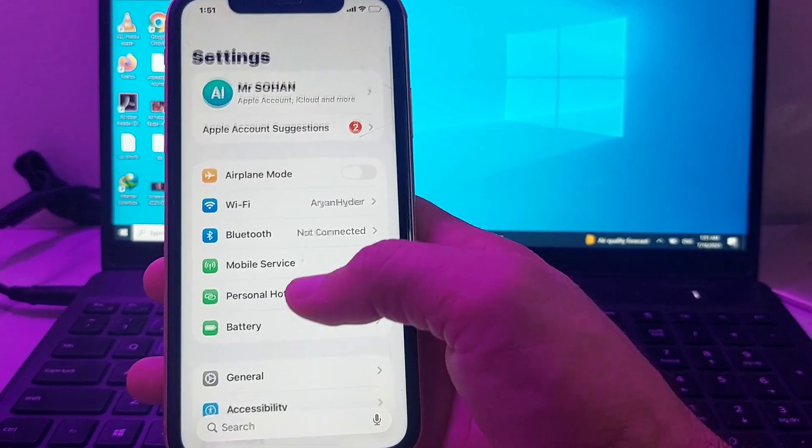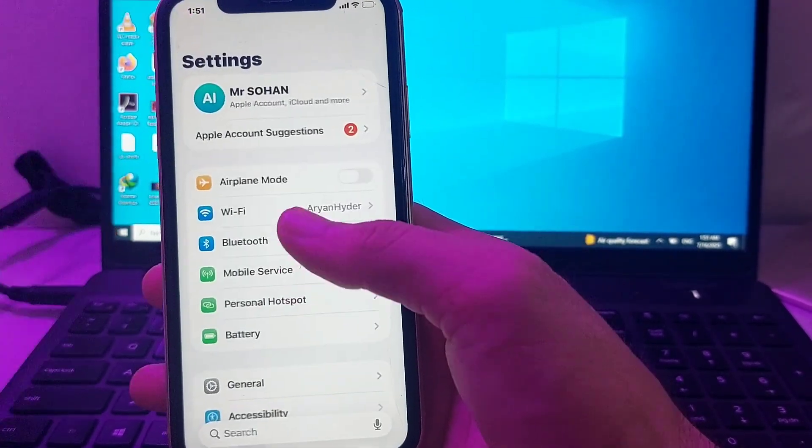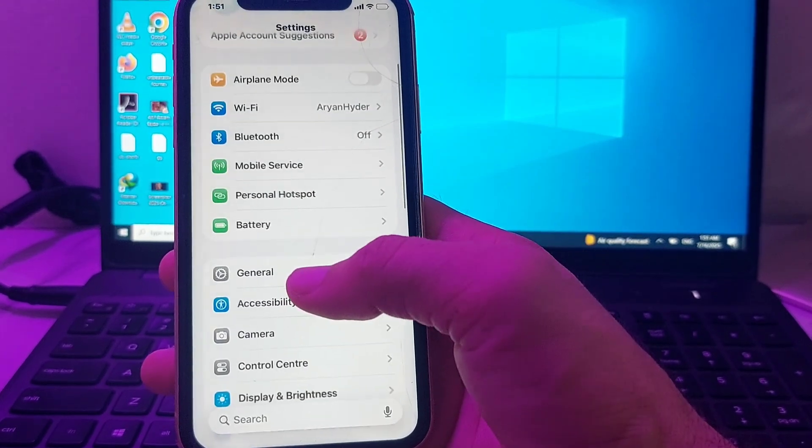If you're still having this problem, open Settings and make sure that Bluetooth is turned off. After that, check if the problem is fixed.